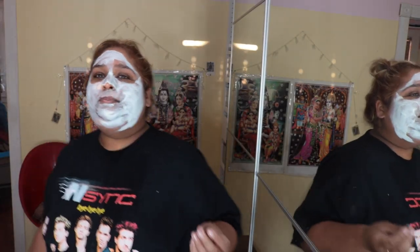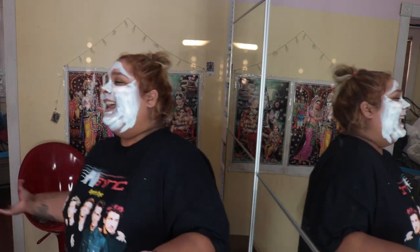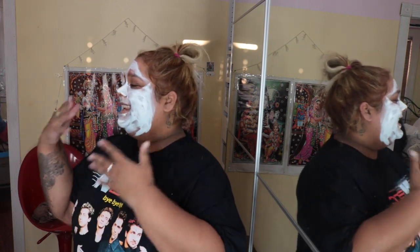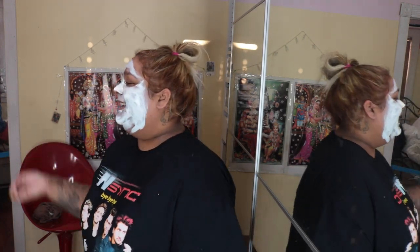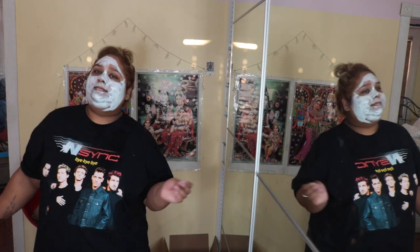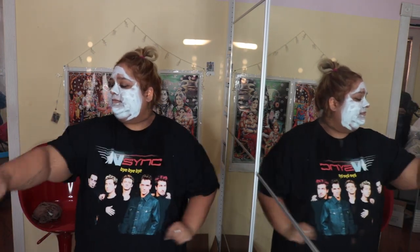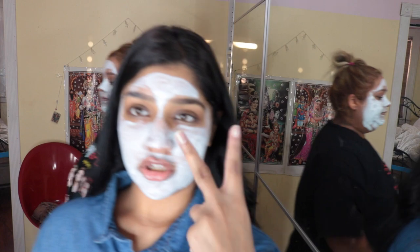Mine's kind of dried unevenly — you did some spots right and some not. Do you guys ever see that movie It Takes Two, with Mary-Kate and Ashley? When they're twins and they switch places and the stepmother had the mask on — I feel like that lady with this mask. I want to wash it off now. Go wash it and then you can show them your face after.